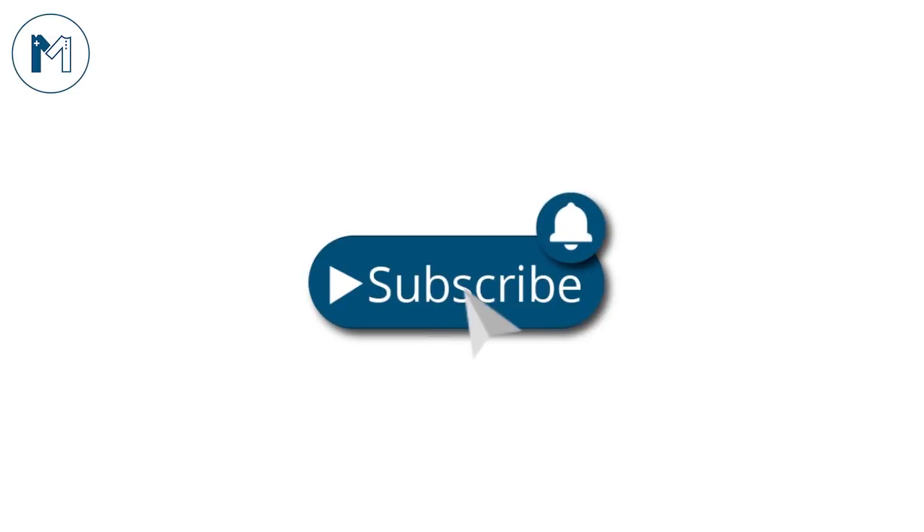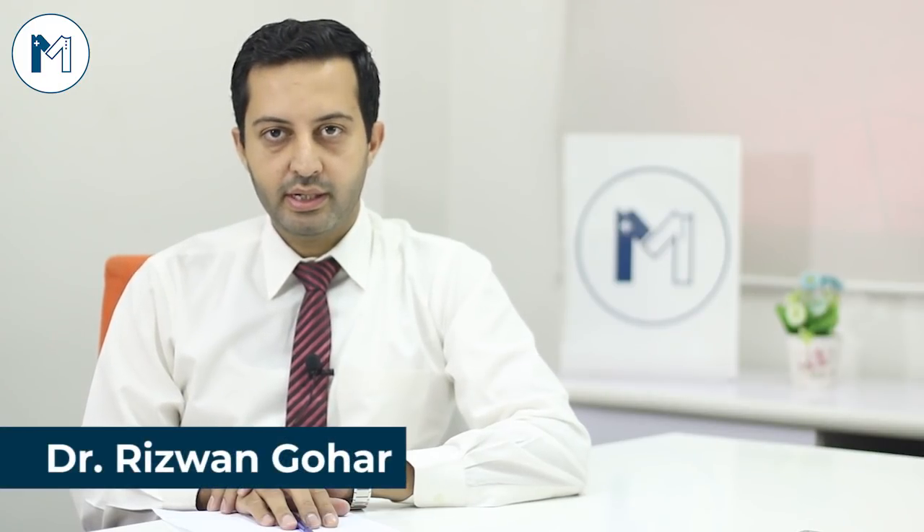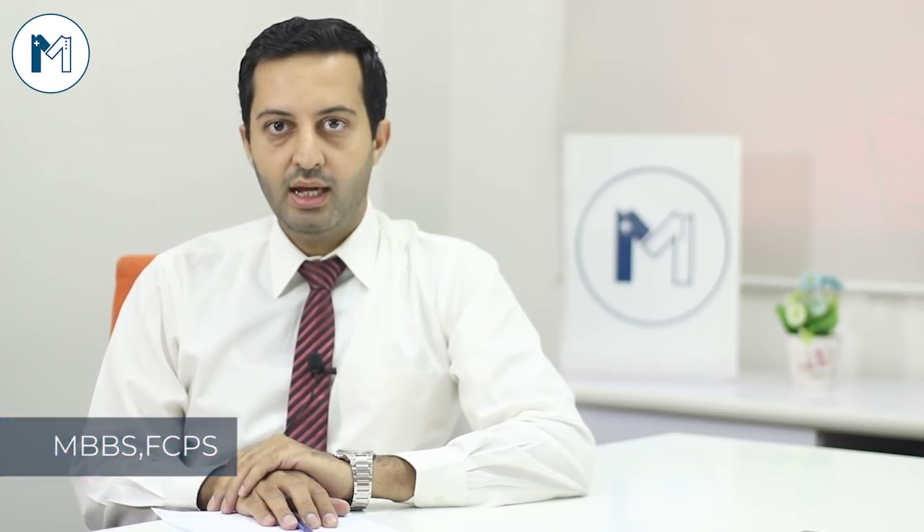For the latest update, press the subscribe button and hit the bell icon. Bismillah Rahman Raheem. Asalaam alaikum. My name is Dr. Muhammad Rizwan Gohar and I'm a graduate of Hilama Iqbal Medical College. I completed my specialization in pediatrics in 2014 and I am serving as a Child Specialist and Neonatologist in this field for the last five years.